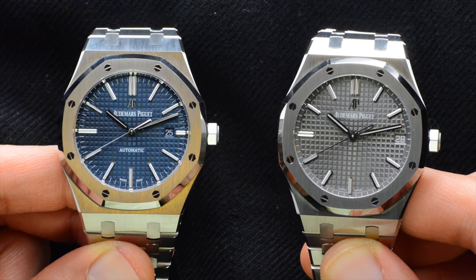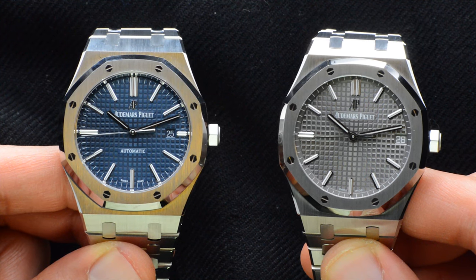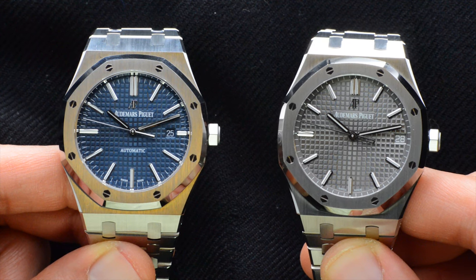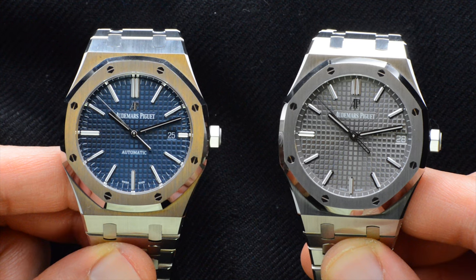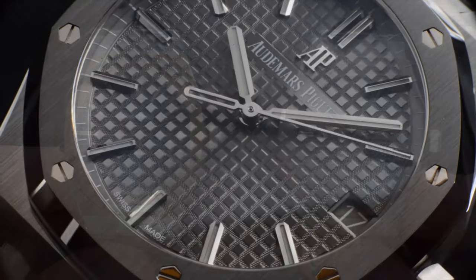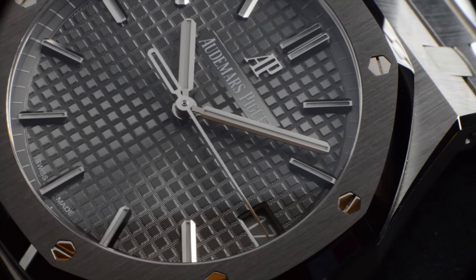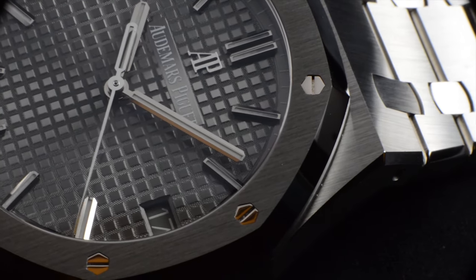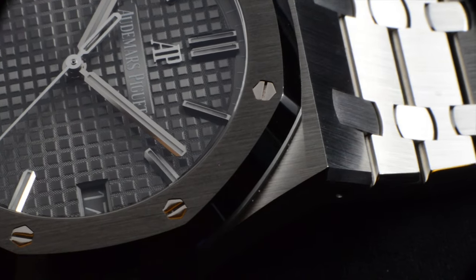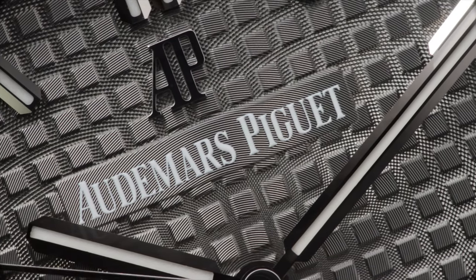The hour indices on the new 15500 have been shortened and widened. The new hour indices make the Royal Oak look much more sporty than before, but it is a trade-off on the original looks of Royal Oak that always had thin and long hour markers. The new wider hour markers on the 15500 do offer better lume and legibility in the dark. Due to thicker hour markers, the width of luminous material inside them is now also aligned with the lume on the dial hands. The shortened hour markers also allowed the AP logo to go slightly larger in the new model.